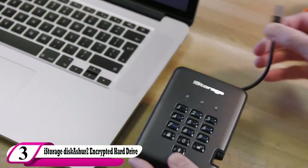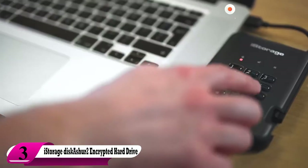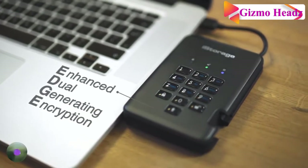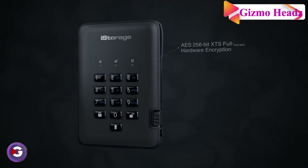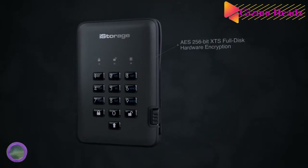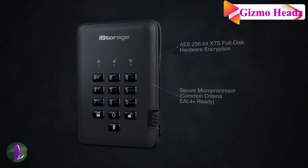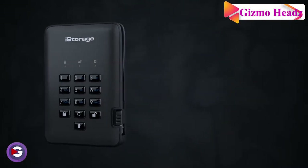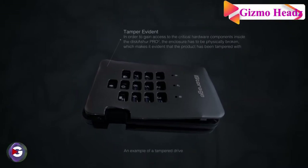Our third drive is the iStorage diskAshur 2 Encrypted Hardware drive at 500GB. Sometimes you want a little more security — whether you're protecting financial information or personal diary entries. This drive will keep it all locked up safe with PIN protection. No one else will be able to access your files, but be careful not to forget your PIN or you will find yourself locked out as well. iStorage offers storage options from 500GB up to 5TB.